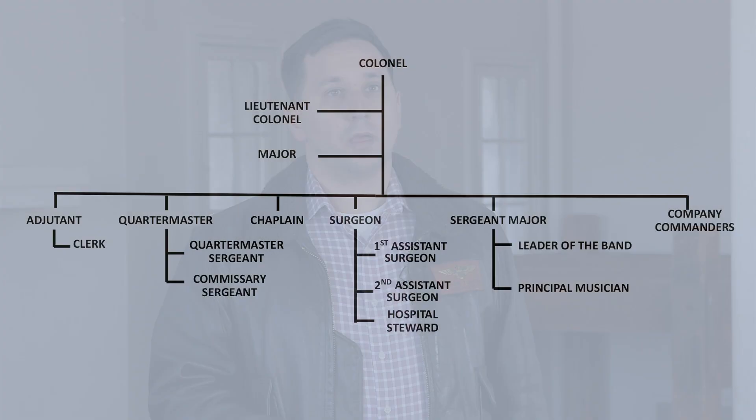Regimental staff during the Civil War is something that often is not fully understood by people, whether reenactors, living historians, armchair historians, or people with a modern military experience. There's a lot of little nuances to the regimental staff that people don't always understand. I want to take some time today to go through the positions of the staff and talk through their duties, responsibilities, and how their relationships differ, especially from some of the modern military relationships.